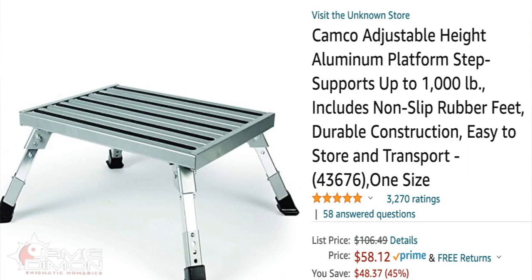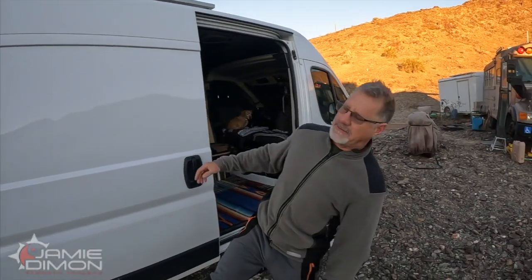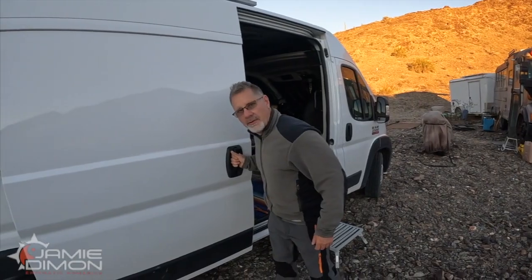The price on the step stool is $58. And the fourth and final thing that every ProMaster hitting the road must have is a door stop.